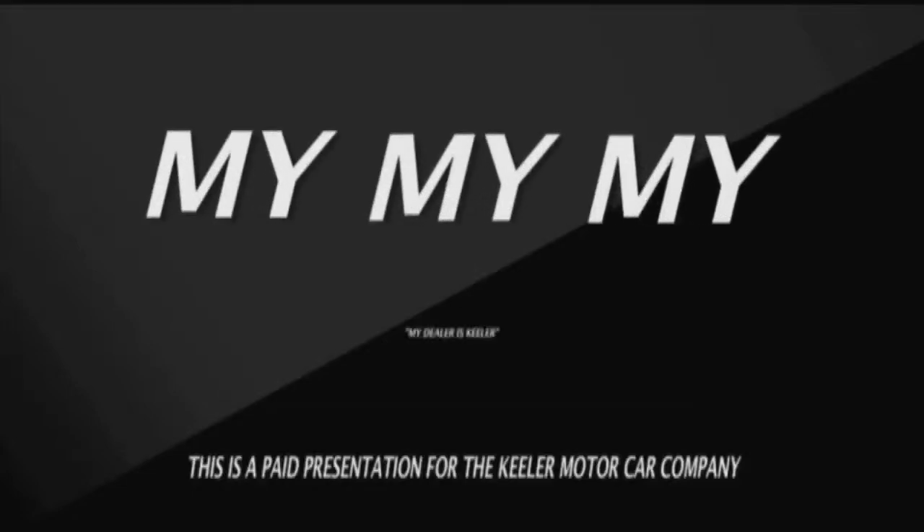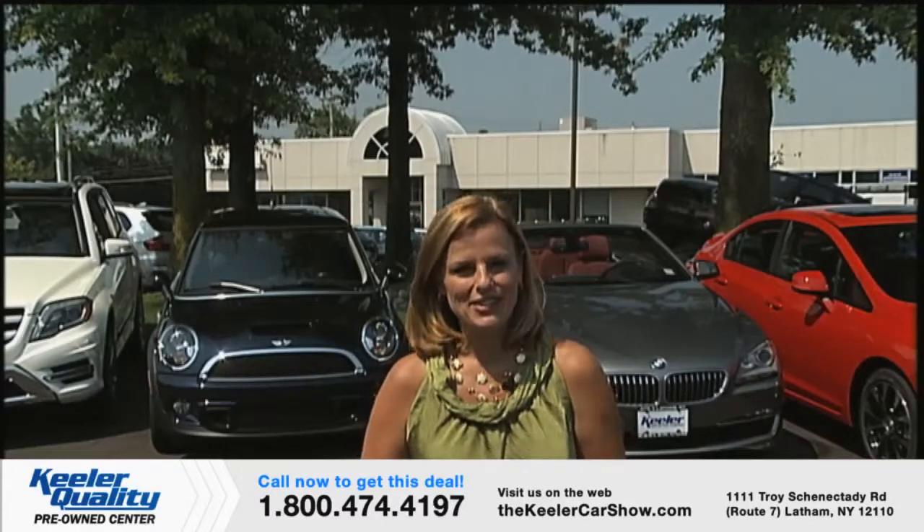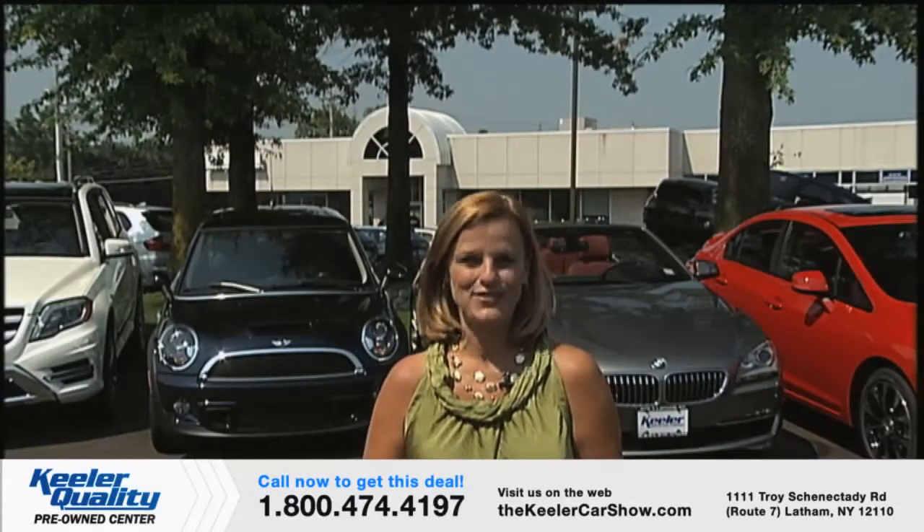My dealer is Keeler. Welcome to the Keeler Car Show. I'm your host, Yvonne Perry. Thanks for joining us.